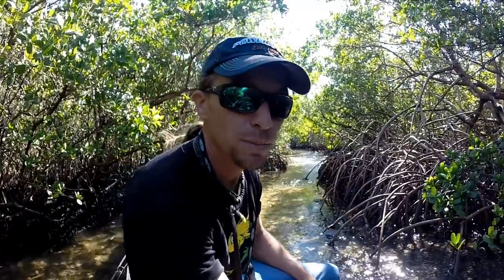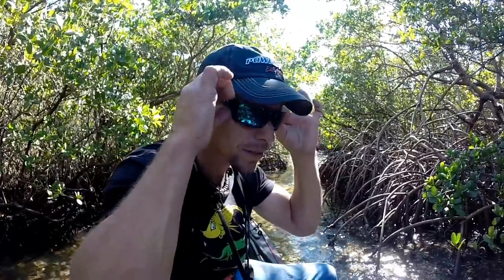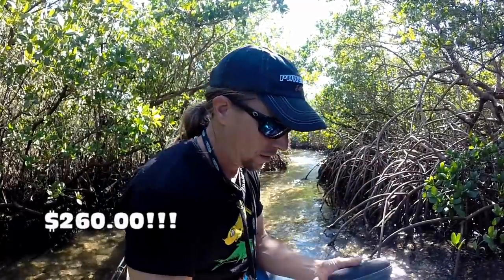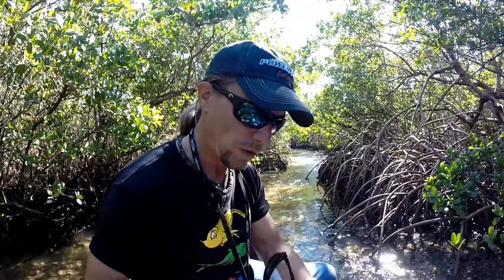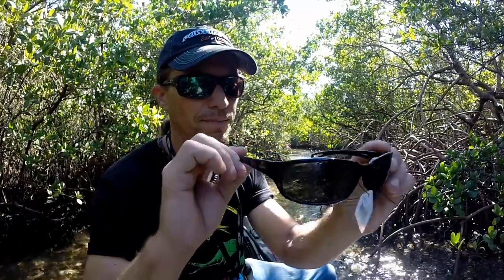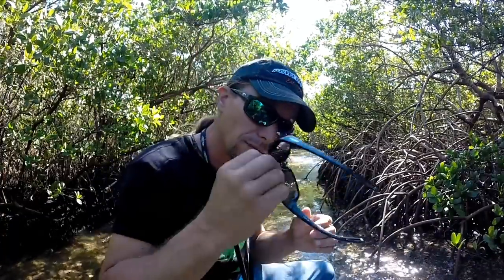What I want to do here today — obviously this is not the best place to fish — but I'm on my way back to the flats now, and what I want to test is whether or not these fancy sunglasses, which retail for $260, work as good as these glasses I got today for $5. These are Berkley's, and I literally spent $5 on these today.